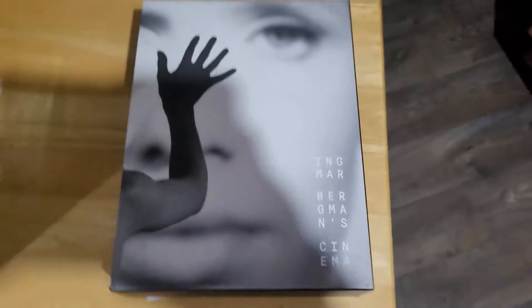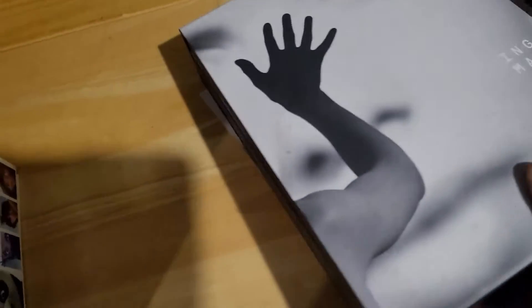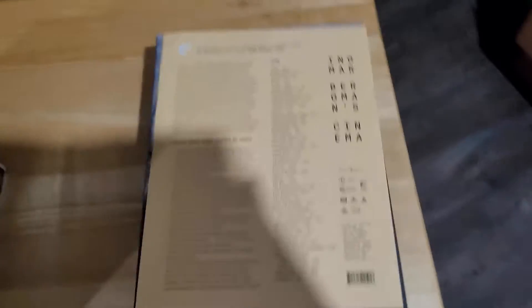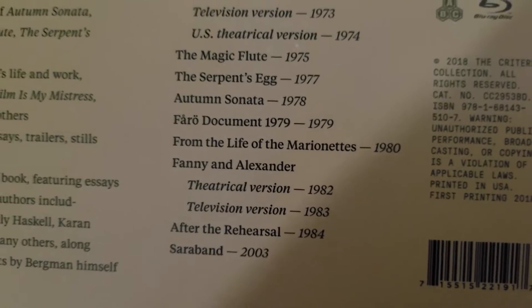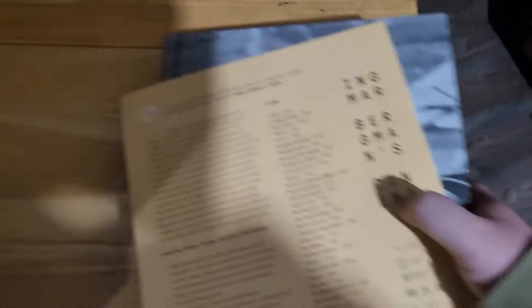And now for something completely different — this is Ingmar Bergman Cinema. If you've never heard of him, he was a Swedish director who created some of the most influential movies of all time. This is from Criterion — if you're not familiar with Criterion, it's essentially the crème de la crème of physical movie releases. I've heard rumors they're thinking of going completely digital soon, and that would be a crime. This isn't every movie Bergman ever did, but it's a lot. Fanny and Alexander is like four and a half hours long. It also comes with a massive book with interviews, essays, and every movie covered — and not as expensive as you'd think for what you're getting.